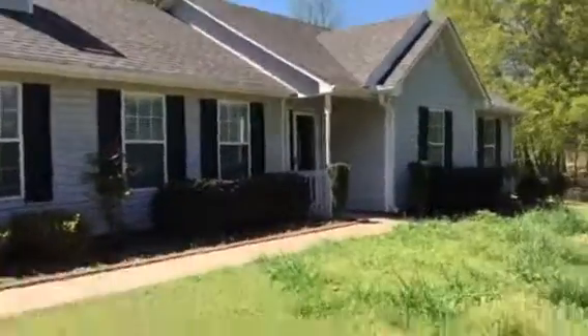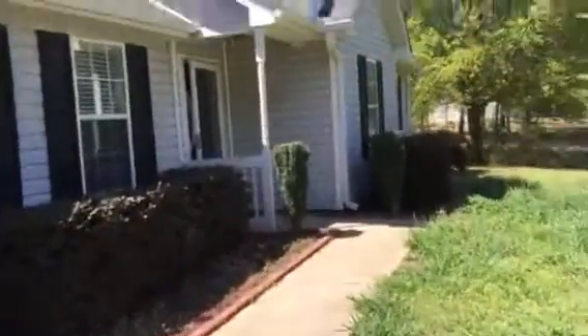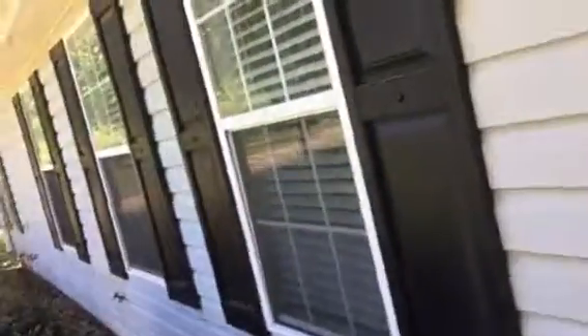This is a turnover video from 174 Stroud Road in McDonough, Georgia. The exterior needs to be pressure washed. The interior needs paint and the carpet needs to be cleaned.